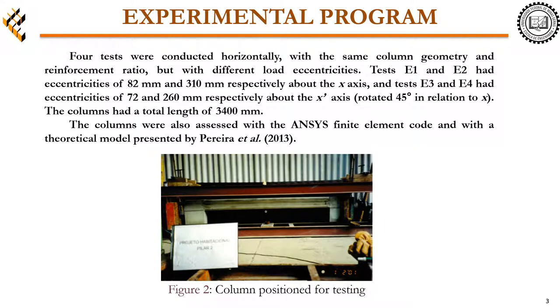Four tests were conducted horizontally with the same column geometry and reinforcement ratios, but with different load eccentricities. Tests E1 and E2 had eccentricities of 82 and 310 mm respectively about the x-axis. Tests E3 and E4 had eccentricities of 72 and 260 mm respectively about the x-prime axis rotated 45 degrees in relation to x. The columns had a total length of 3400 mm.